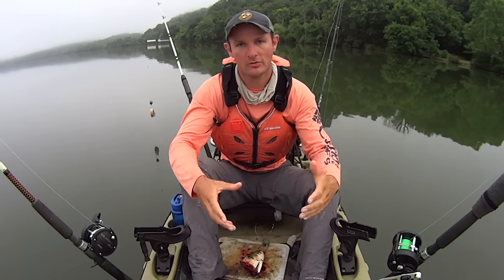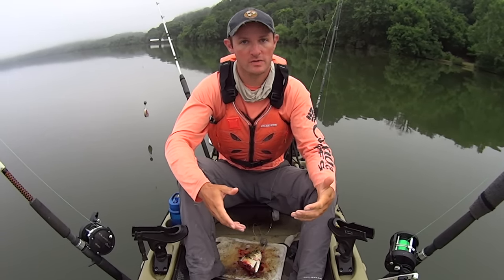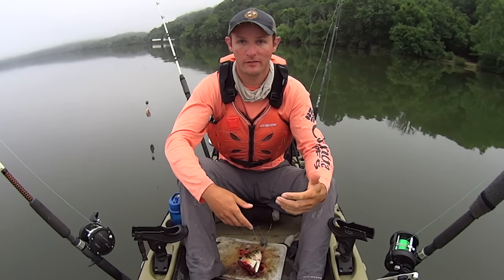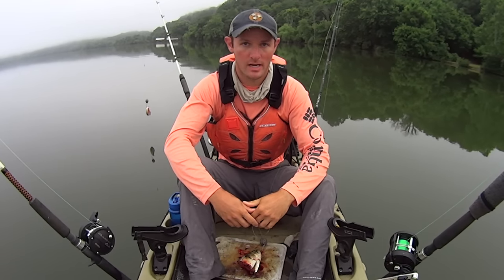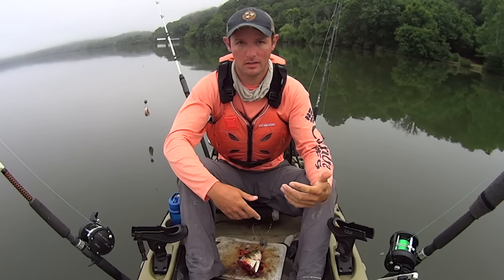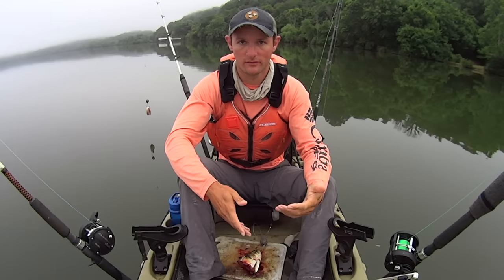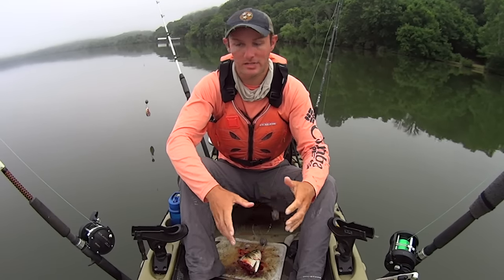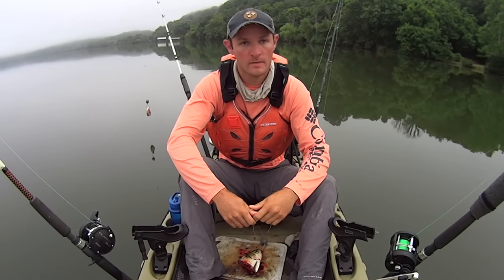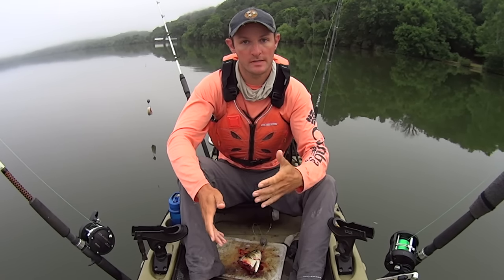Hey y'all, Justin with Kaya Catfish. I'm out here on the Tennessee River this morning getting set up to do some catfishing. Today's one of those days where I'm going to have to start out trolling. TVA's running about 10,000 CFS at Fort Loudon Dam, which is a little bit of current, but where I'm at on the river it's just not enough to work with. I can't drift with it — I can't even really tell I'm moving at all. So I'm going to start out trolling for a while and hopefully as the morning goes on, they'll kick up the flow and I'll be able to drift.